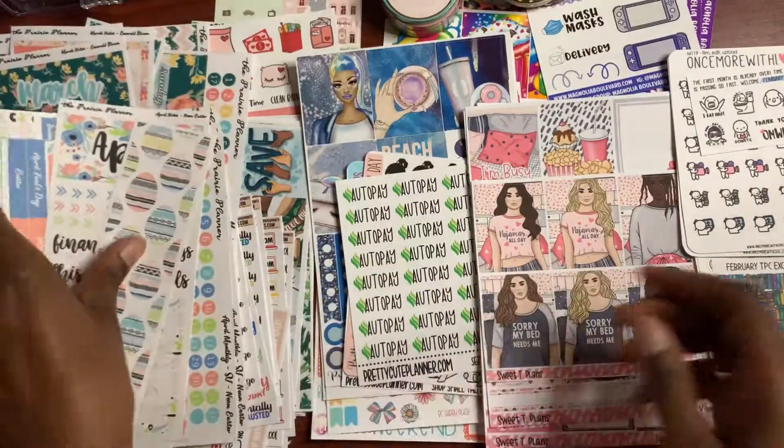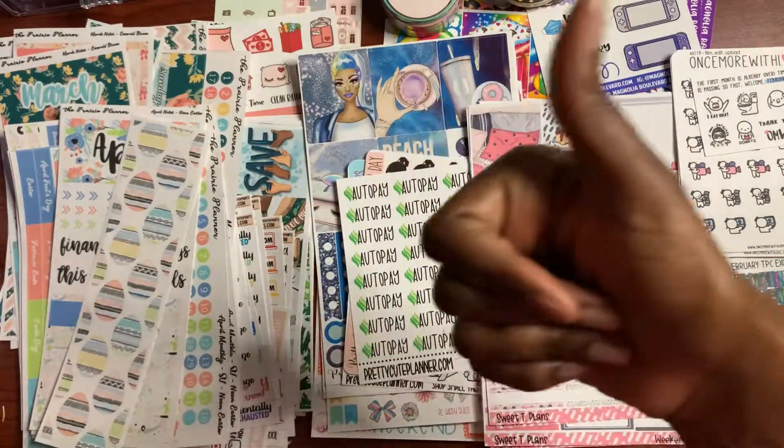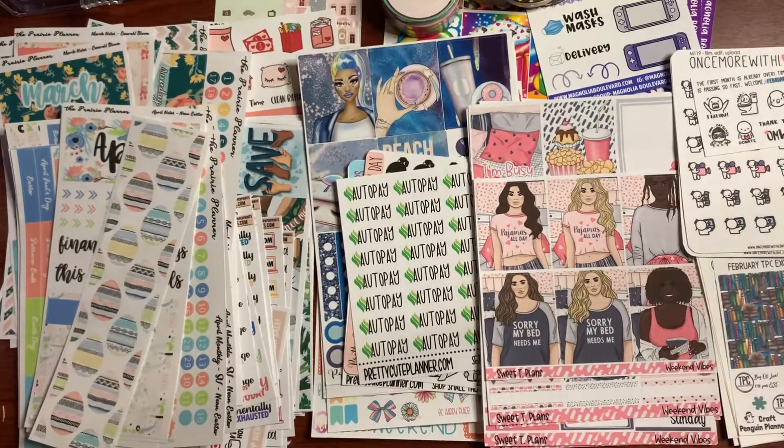So that is about it for my sticker and supplies haul. I hope you enjoyed this video. I will link the shops below in the description box. If you like this video, please give it a thumbs up, share, and subscribe if you're not already subscribed. Tell me — what is your favorite sticker shop to shop from? Do you have a haul yourself? I'm going to be doing my monthly Plan With Me video probably sometime this weekend since I finally got my stickers from the Prairie Planner. I'll also film my Plan With Me video on Sunday. If you like what you see, please give it a thumbs up, share, subscribe, and I will see you in my next video. Bye-bye!